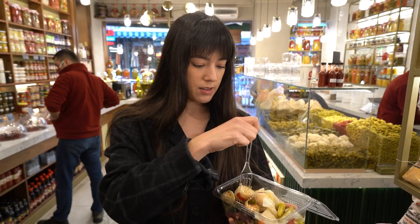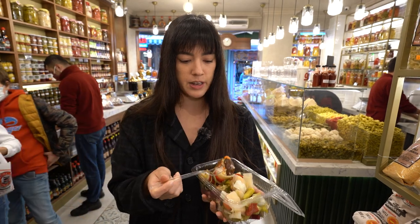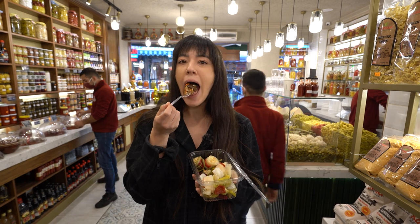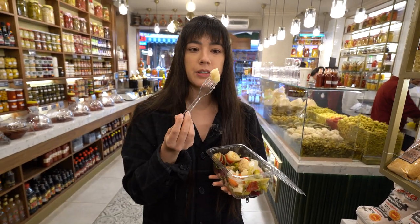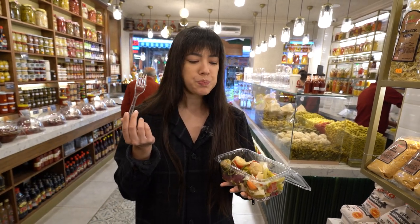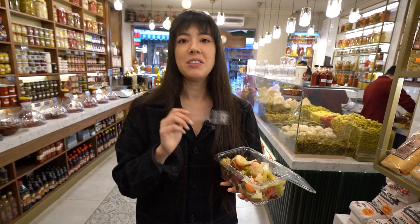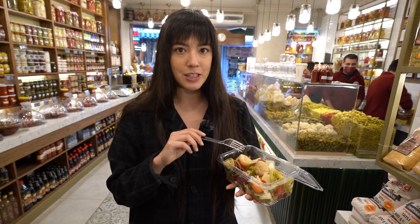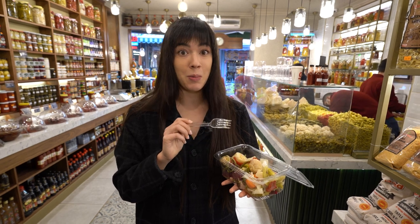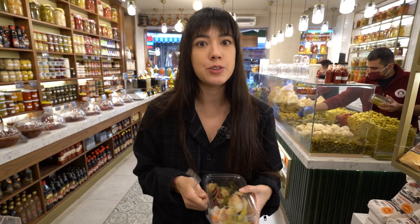I'm going to try a few of them. I'll start with the eggplant because that's very interesting to me — I've never had a pickled eggplant before. Moving on to some pickled cabbage. That's got a really nice crunch to it. I love pickled cabbage because it reminds me of eating stinky tofu in Taiwan — they serve it fried with pickled cabbage in the middle that tastes really similar. It's really tasty. We're going to take our little box to go and move on.